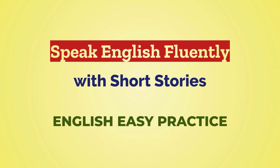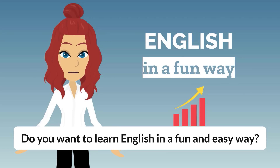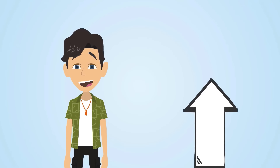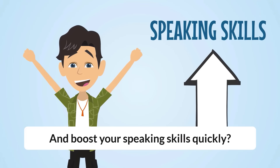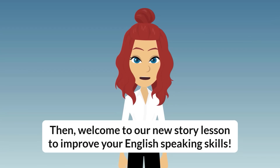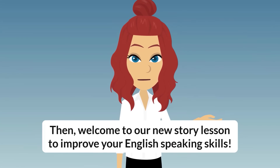English Easy Practice. Do you want to learn English in a fun and easy way and boost your speaking skills quickly? Then welcome to our new story lesson to improve your English speaking skills.